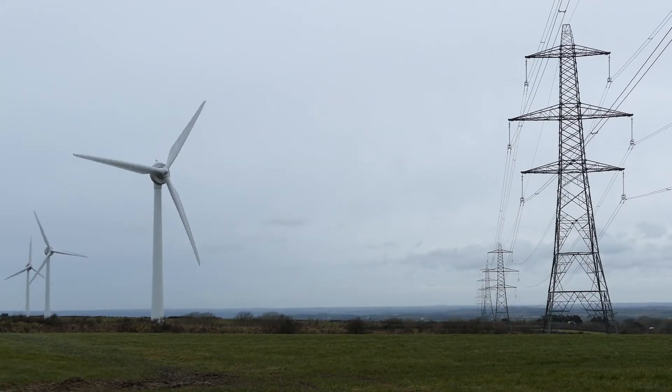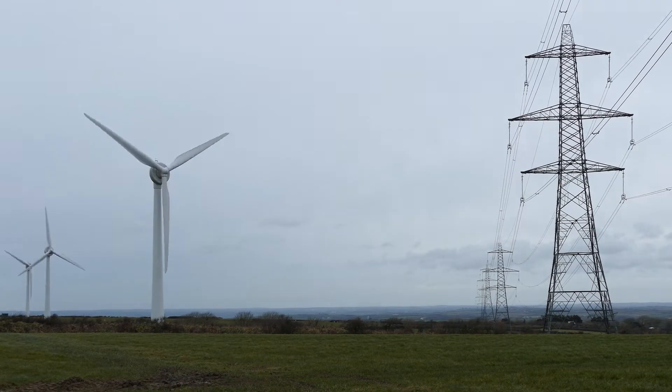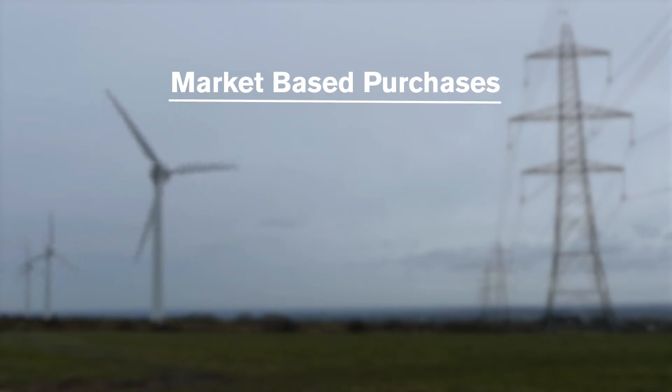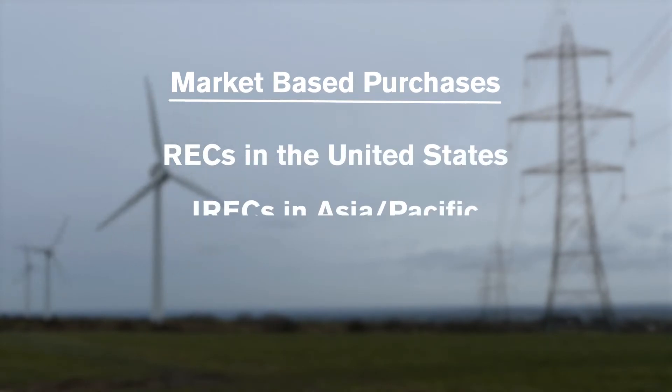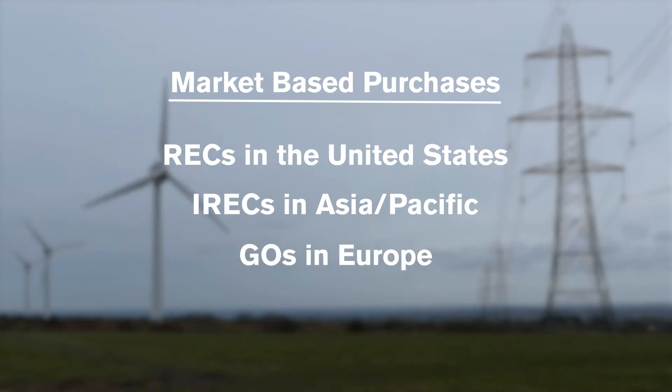The rest of our electricity is made renewable through the purchase of market-based energy instruments like RECs in the US, IRECs in the Asia-Pacific region, and GOOs — guarantees of origin — in Europe. These instruments are applied to our grid-sourced electricity.